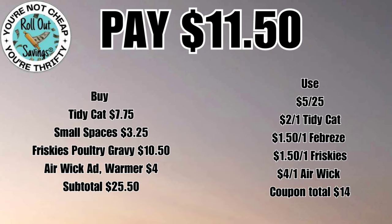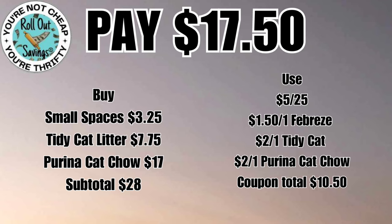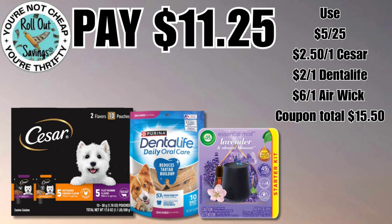Up first we have a cat deal. You're gonna get your Tidy Cat, your Small Spaces, your Friskies, and an Airwick Advanced Warmer for eleven dollars and fifty cents. For seventeen fifty, you're gonna get a Febreze any scent — doesn't have to be gain scented — a Tidy Cat, and the Purina Cat Chow, and that will be seventeen fifty.